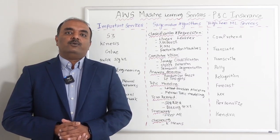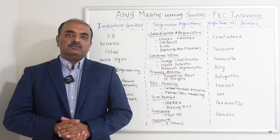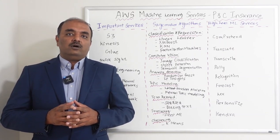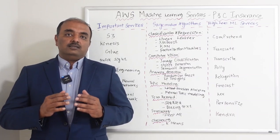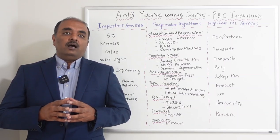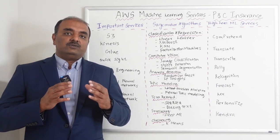Hi everyone, this is Prashad Parthiban. Today I am going to list a few of the important AWS machine learning services and explain how they can be implemented in property and casualty insurance.